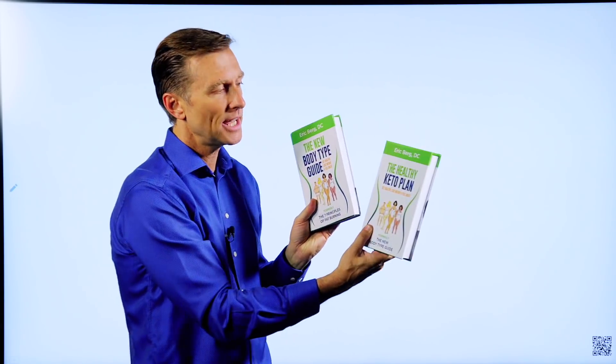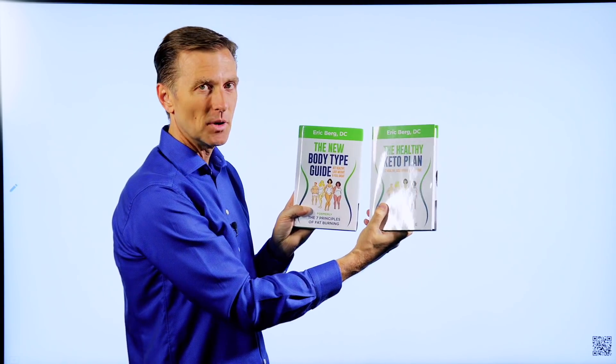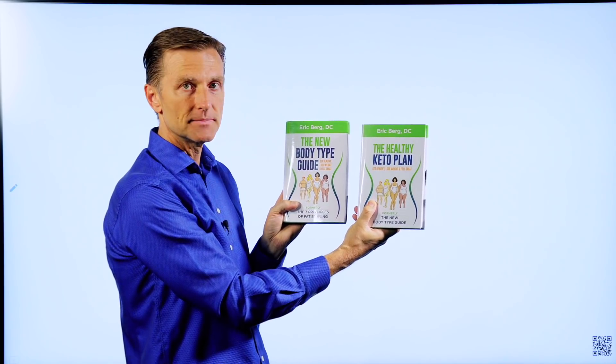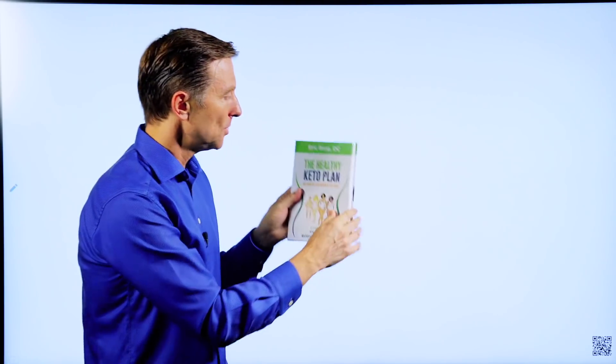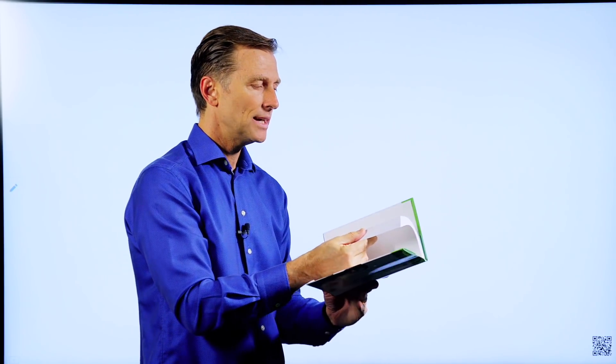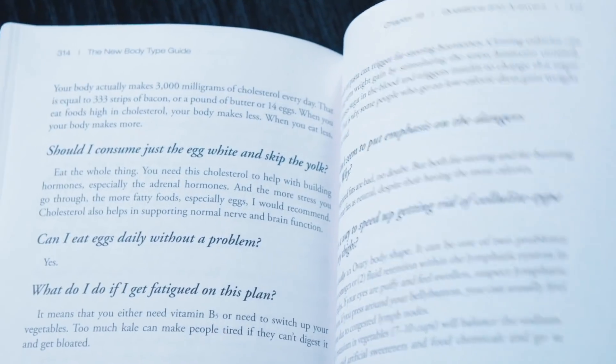That's why I changed the name to The Healthy Keto Plan. If you happen to have The New Body Type Guide, you don't really need The Healthy Keto Plan because there are only very minor updates. But if you don't have it, you need to get this one. This book goes into every single detail — the seven principles of fat burning, hormones, the body types, the basic keto plan, intermittent fasting, the 10 fat burning triggers and blockers, and fat burning strategies with a lot of detail in every single chapter. It also covers body issues that interfere with losing weight.